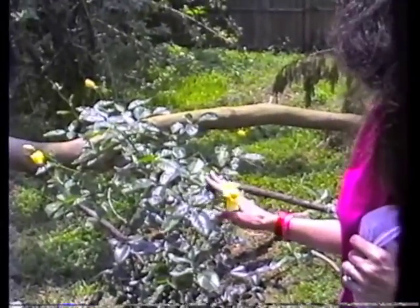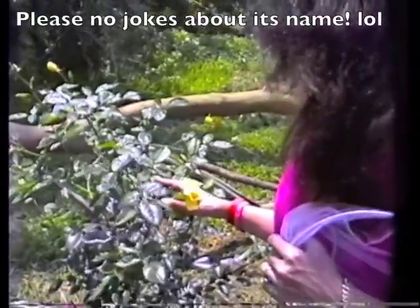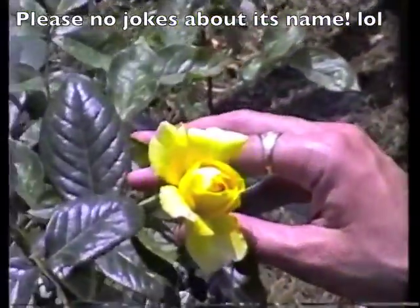And then we have the Aurigold — excuse me, this is Golden Showers. It's also a climber. And it has a little bit of a fragrance, kind of like jasmine slightly.